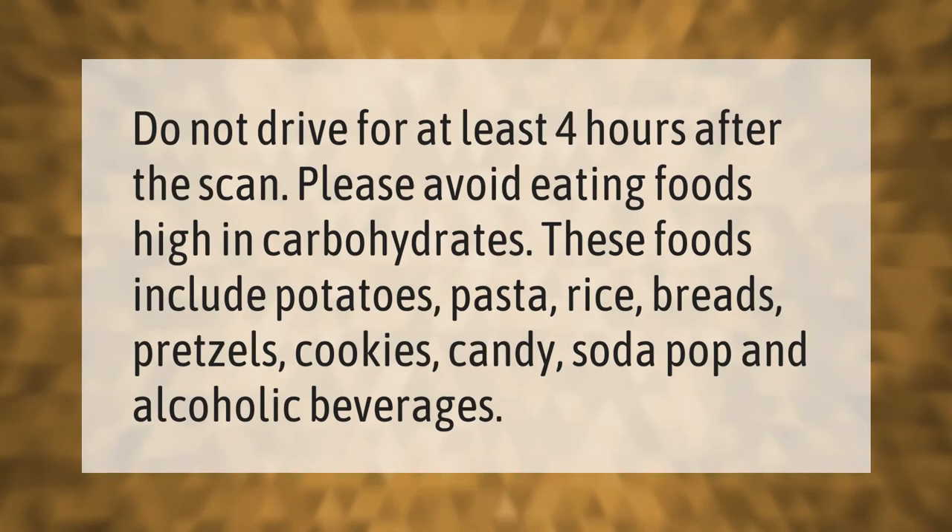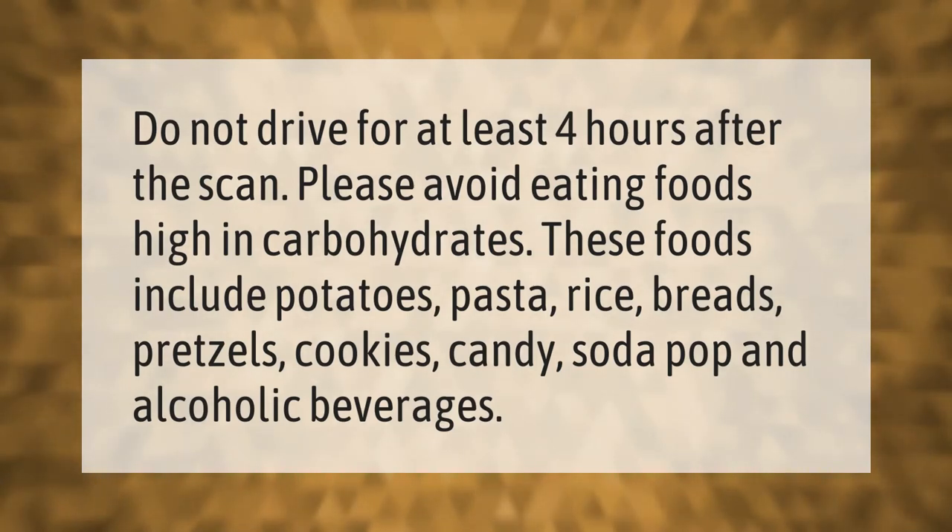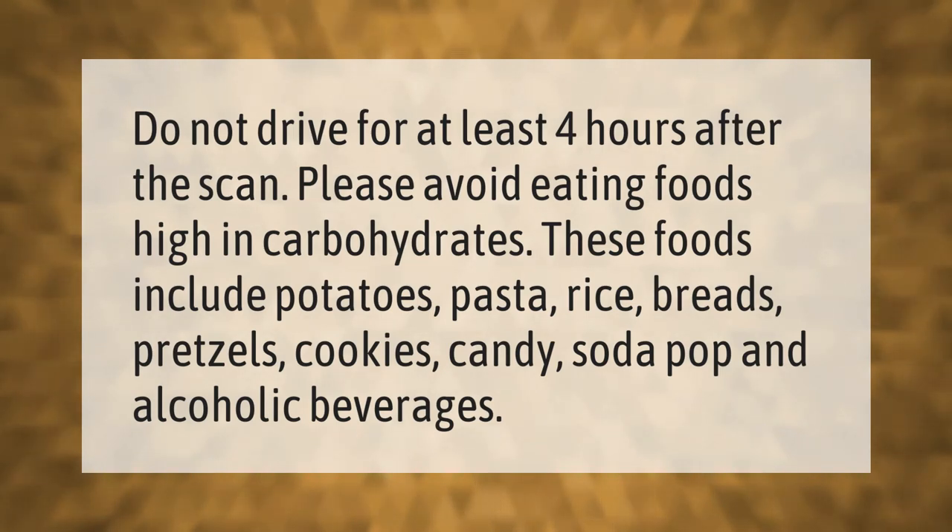Do not drive for at least four hours after the scan. Please avoid eating foods high in carbohydrates. These foods include potatoes, pasta, rice, breads, pretzels, cookies, candy, soda pop, and alcoholic beverages.